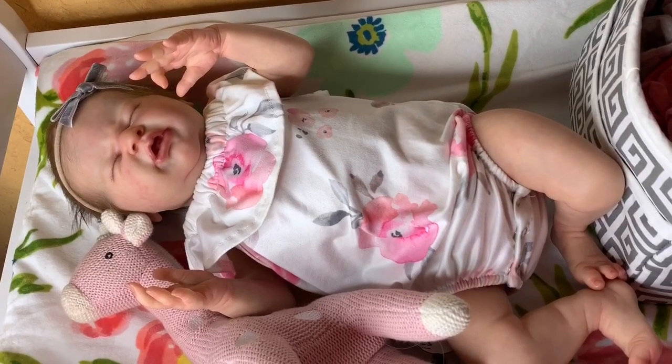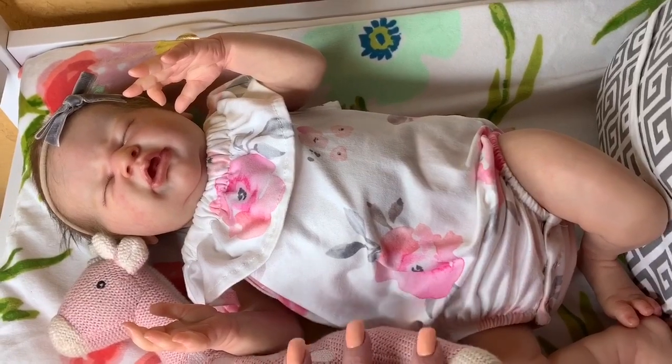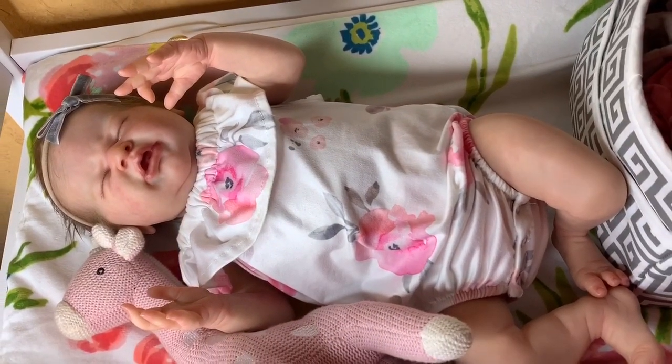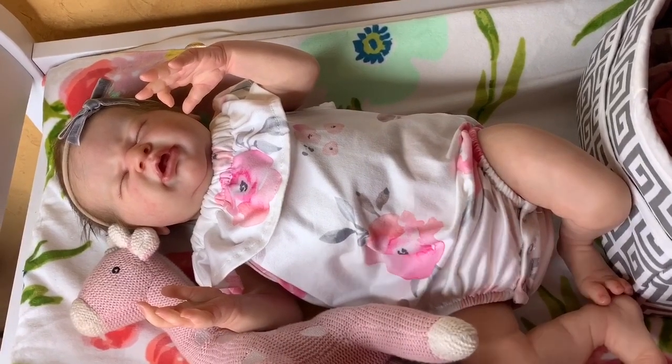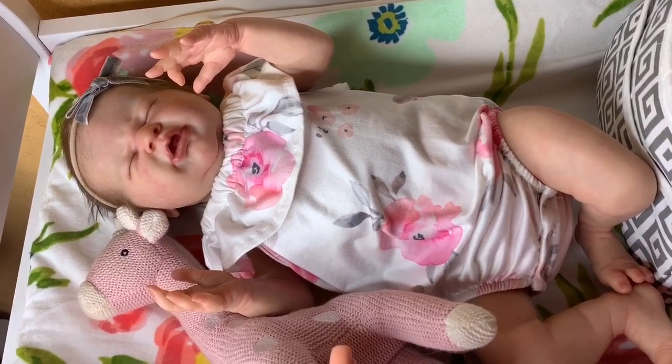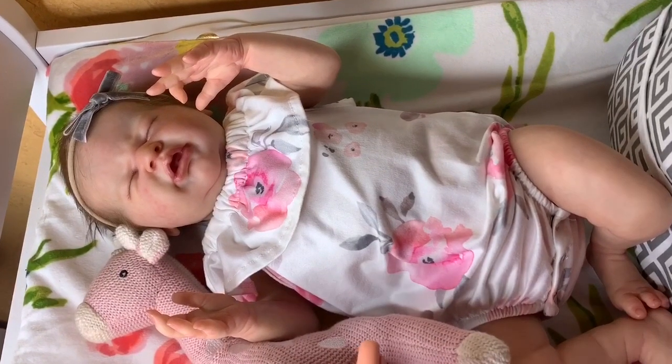Hey guys, welcome back to our channel. I am here with one of my reborn babies. She's so cute. And today I wanted to do a little bit of a different type of video. If you guys are new to this channel or new to the reborn community, you guys know how expensive reborn babies are.